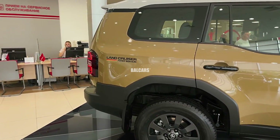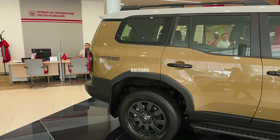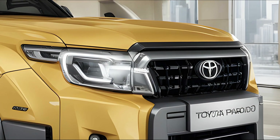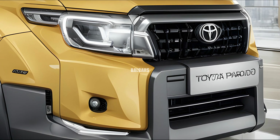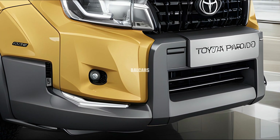The Prado is expected to launch in key markets including Australia, Southeast Asia, the Middle East, and select European countries, where off-road capability is valued alongside luxury features.